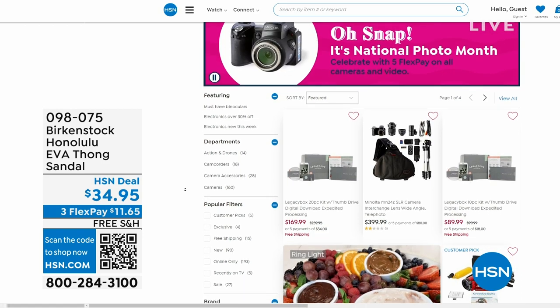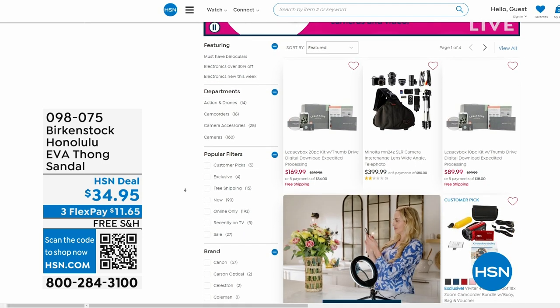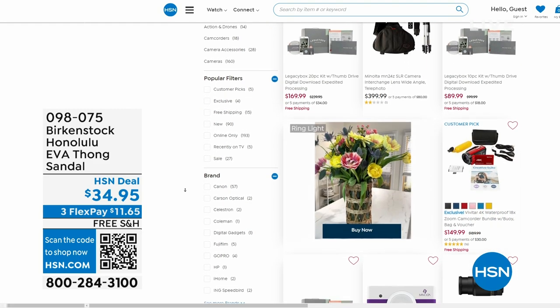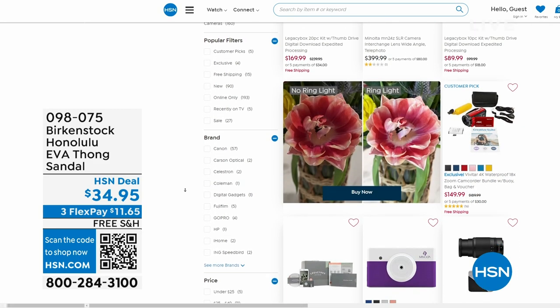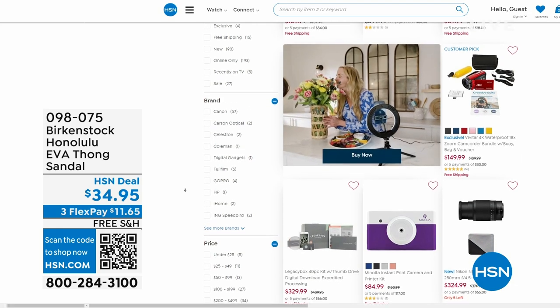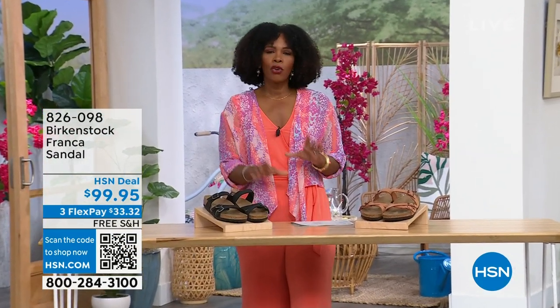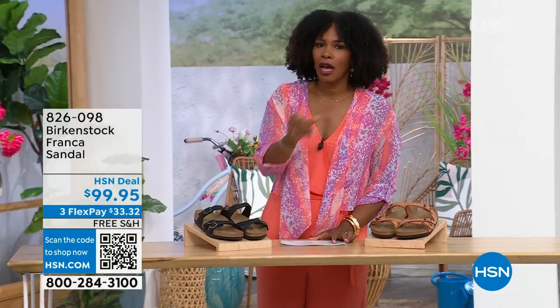After you pick up your Birkenstock, shop around on hsn.com — it's National Photo Month. We've got five flex pay on cameras. If you've got occasions coming up and want a great shot or video, we've got great cameras and video cameras on hsn.com.